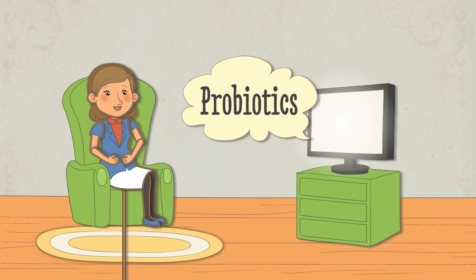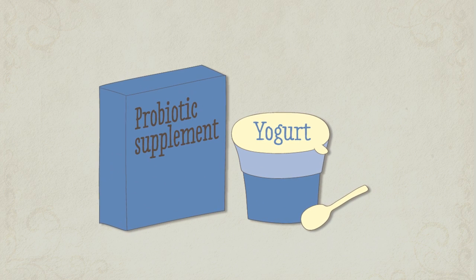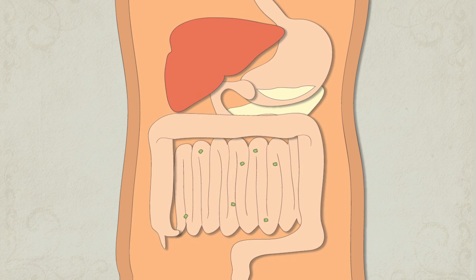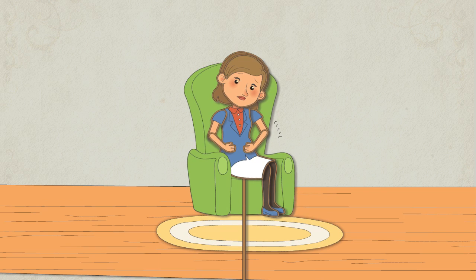Elena learned that probiotics help restore good bacteria, so she ate yogurt and took probiotic supplements, but because of the effects of stomach acid, only 4% of the good guys actually arrived, and she didn't notice much improvement.